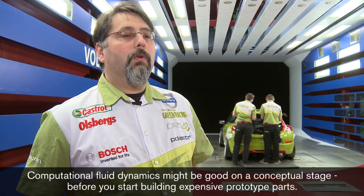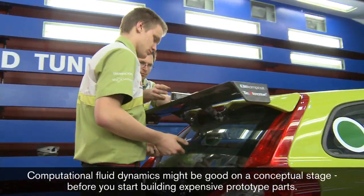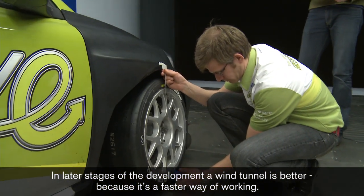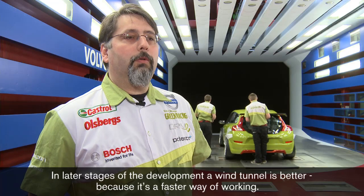Datorsimuleringar, CFD, kanske är bra på konceptstadiet innan man behöver bygga dyra prototyper av stora karostdelar. När man har kommit in senare i utvecklingen så kanske är vindtunneln ett bättre komplement, för det är ett lite snabbare sätt att jobba på.